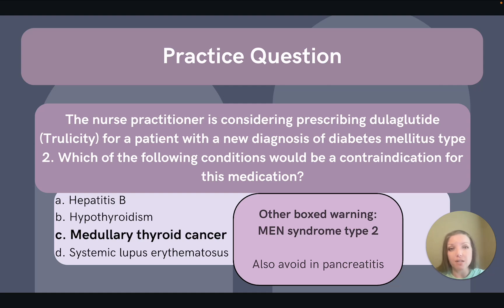Although it's not an official boxed warning, we should also avoid giving these medications to anyone with a history of pancreatitis.